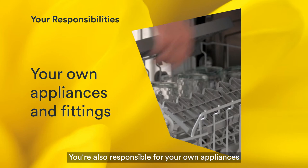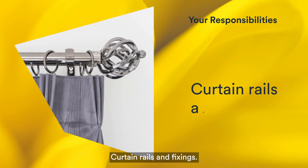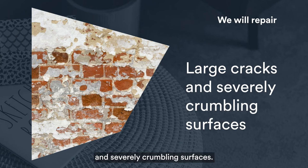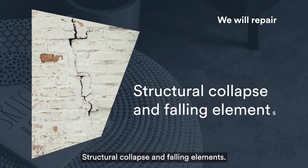You're also responsible for your own appliances and fittings, providing a crime reference when reporting repairs caused by vandalism such as smashed windows, curtain rails and fixings, and adjusting doors as a result of your own floor coverings. We will repair large cracks in severely crumbling surfaces, penetrative and rising damp, preventing condensation and treating and cleaning mould, structural collapse and falling elements, and handrails and banisters for stairs.